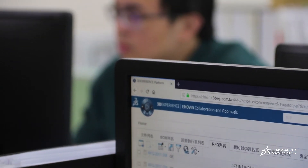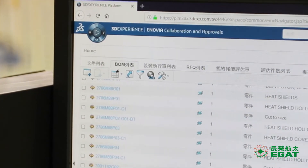We use Inovia for project management to plan and schedule the project from the very beginning. All related processes are recorded and traced in the system for on-time delivery.